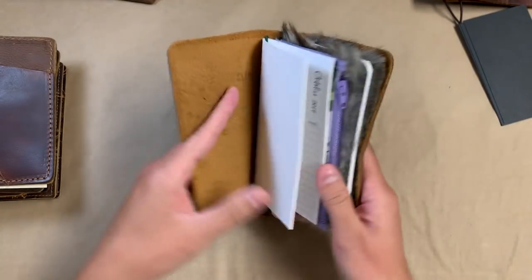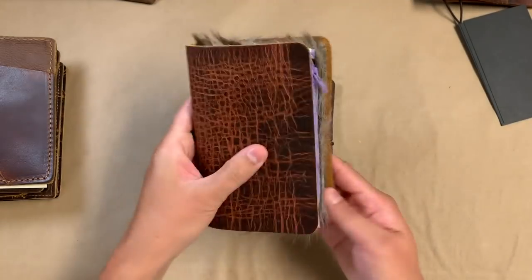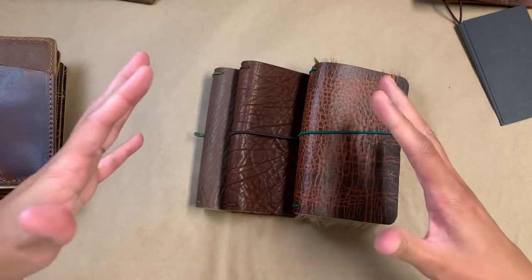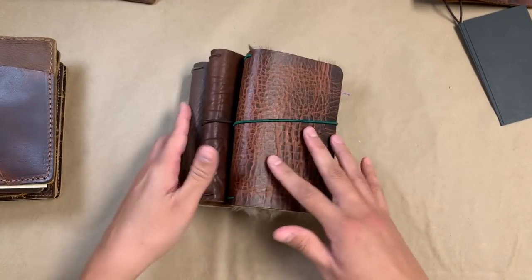This one has obviously been set up — I've been playing with it. I've got a Keeley pouch and a Dapper Notes thing in here. Even though a lot of these things aren't in active use, I do pull them out and play with them and fill them up with stuff.